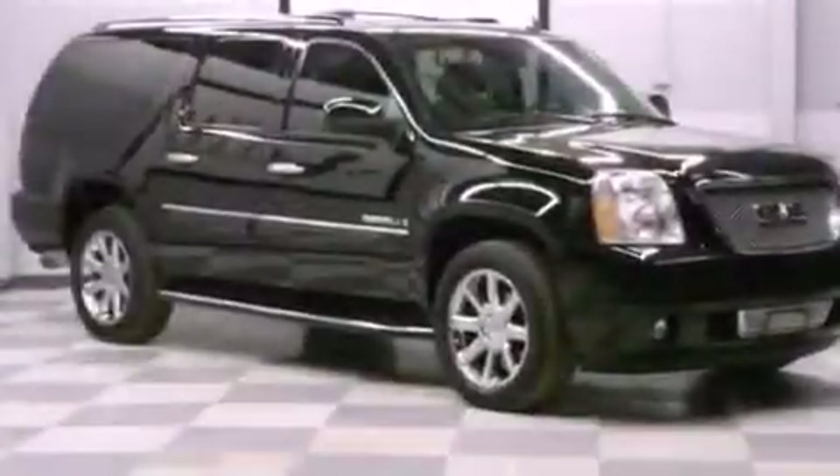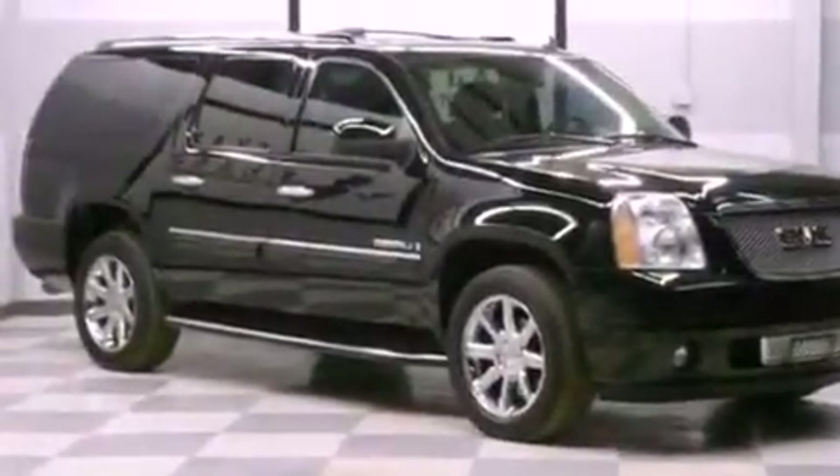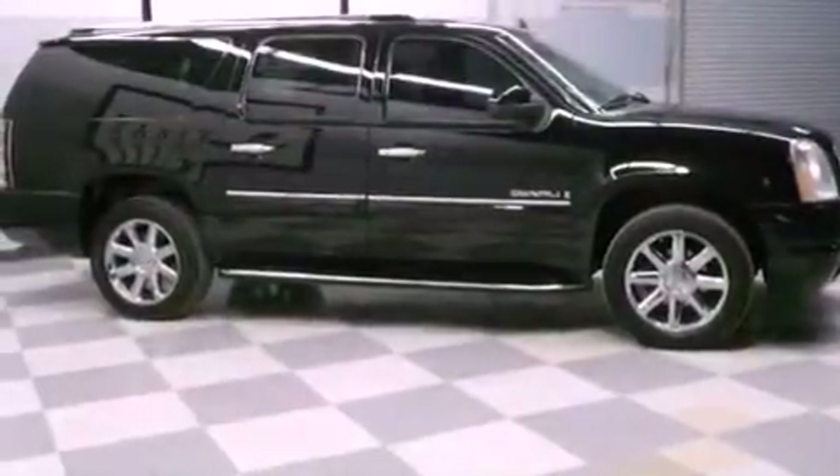Its top features include power-adjustable driver pedals, a sunroof, third-row seats, 10 perfectly positioned speakers, big 18-inch wheels, and satellite radio.